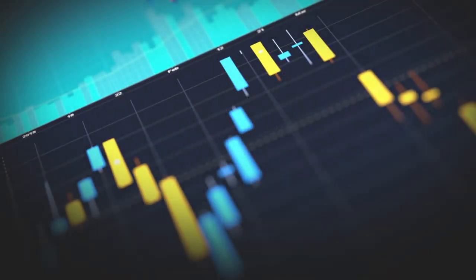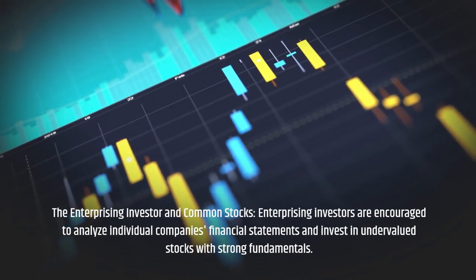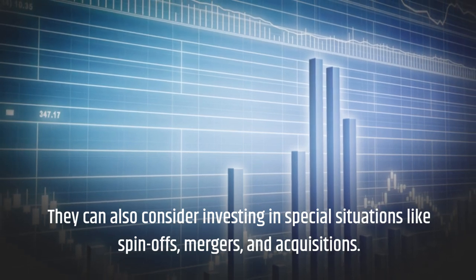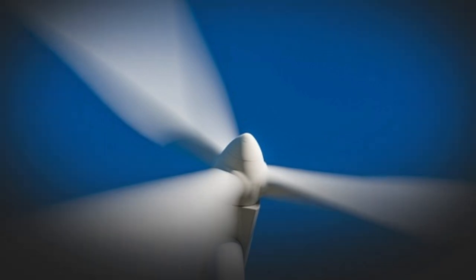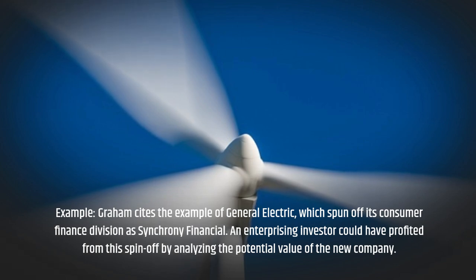The Enterprising Investor in Common Stocks: Enterprising investors are encouraged to analyze individual companies' financial statements and invest in undervalued stocks with strong fundamentals. They can also consider investing in special situations like spinoffs, mergers, and acquisitions. For example, Graham cites General Electric, which spun off its consumer finance division as Synchrony Financial — an enterprising investor could have profited from this spinoff by analyzing the potential value of the new company.